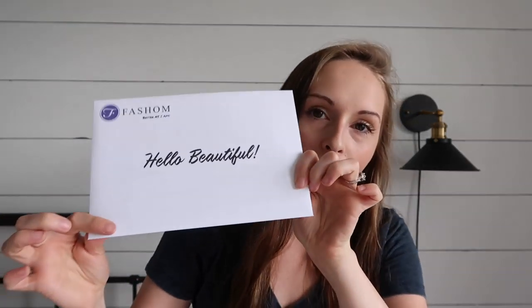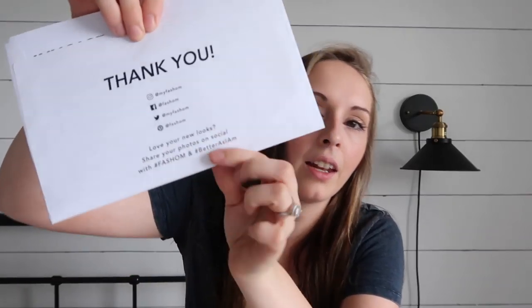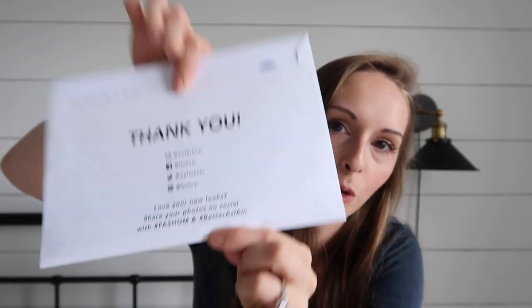I'm sitting down to tell you about a company called Fashion. They are a style box company — and because they're a style box company, they are not a subscription company, so you don't have to worry about cancellation or anything like that. The box comes like a present for yourself. It has an envelope on the top that says 'Hello Beautiful,' and on the back are all their social media connections.